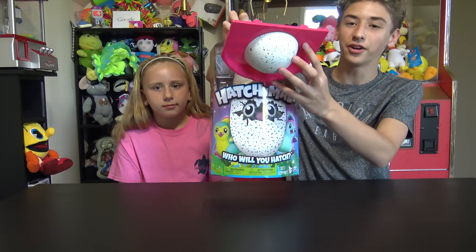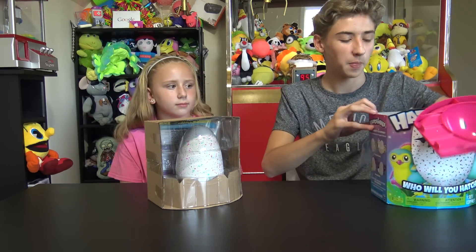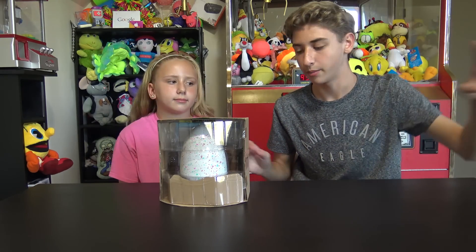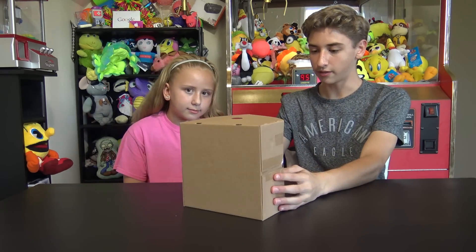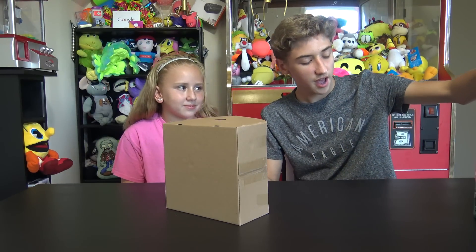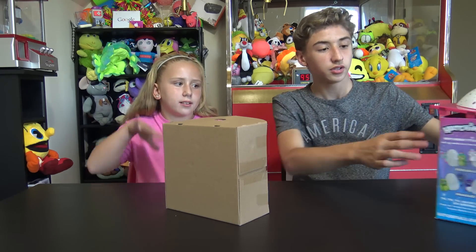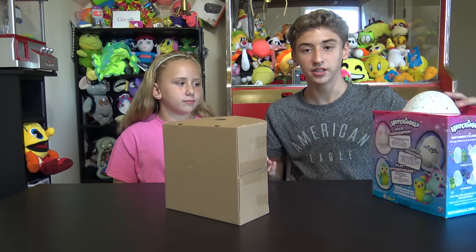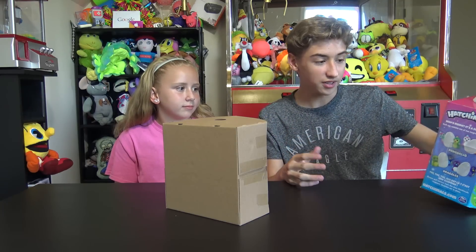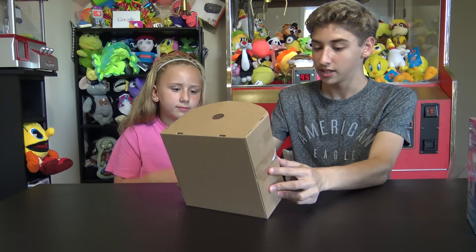Oh look, there it is! For a second I thought that this top part was the actual egg - I was like, if someone dropped that in the store how would it probably break? Okay, so here's the box right here. I just got that open pretty easily. Here's the box itself - you can see the egg is just sitting in there inside the cardboard. You have to actually hatch the egg yourself. You have to like hold it and pet it. These are supposed to be like the Christmas toy of the season.